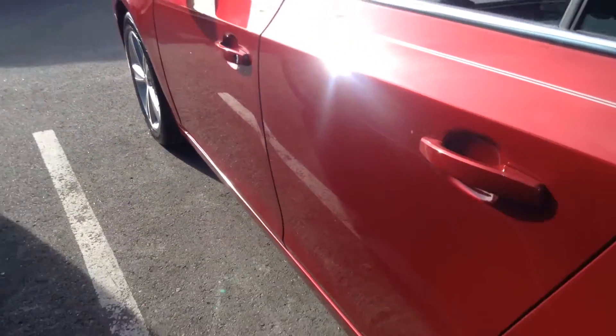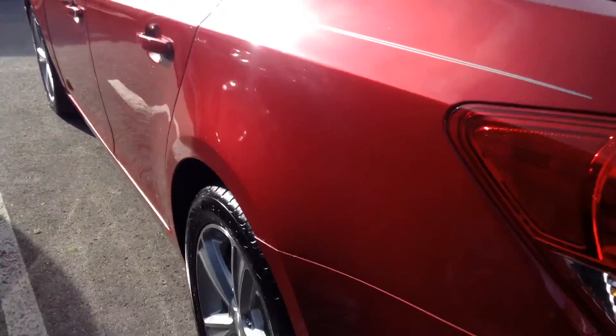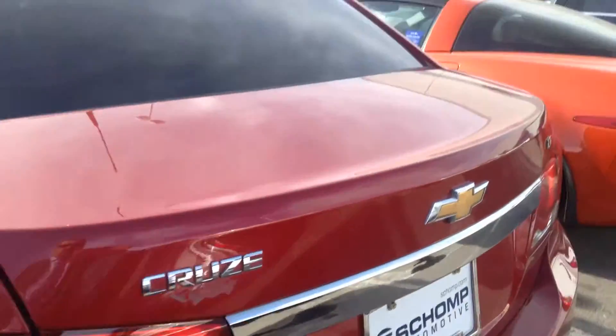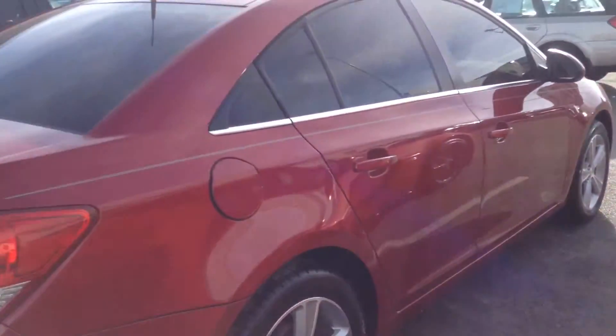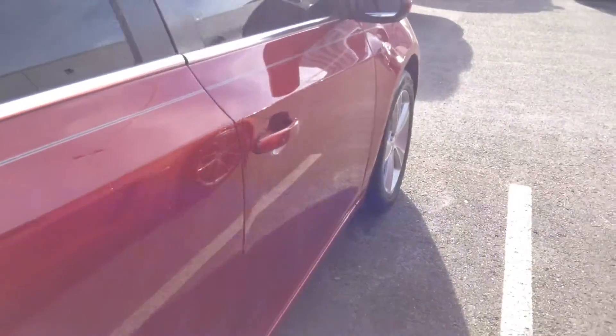I'm not seeing any real door dings or dents. There's a little tiny one right there. That is it on the driver's side. The back of the car looks in great condition. The top does have the tinted windows. This is the LT model, with the upgraded wheel and pin striping.